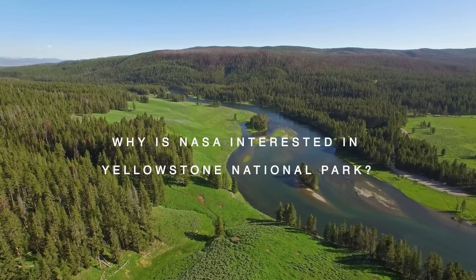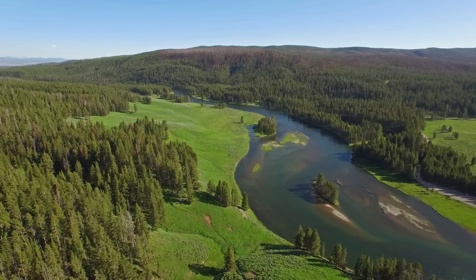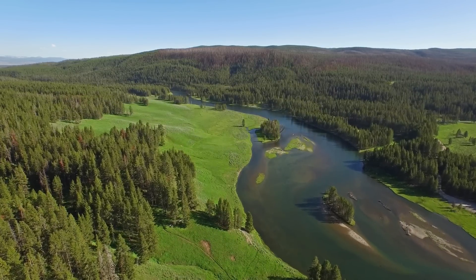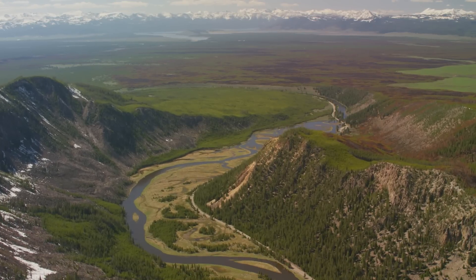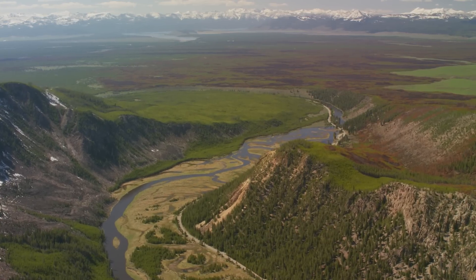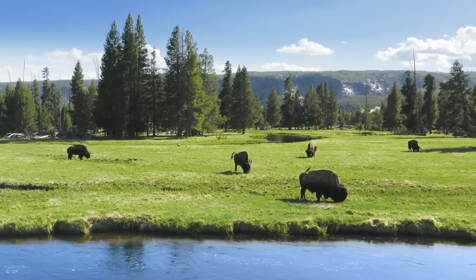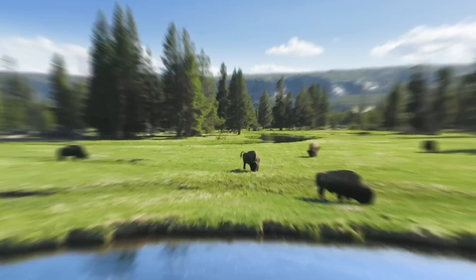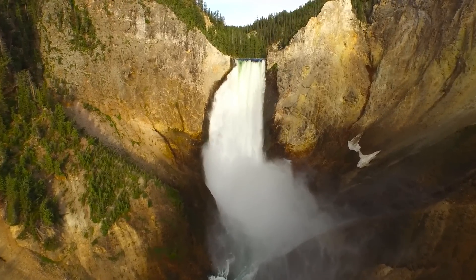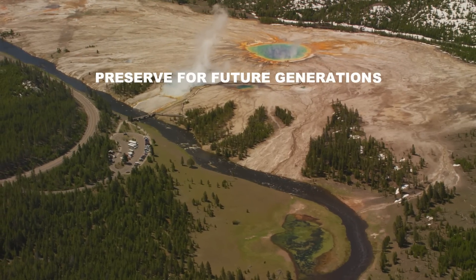So why is NASA interested in Yellowstone National Park? Yellowstone is a huge national park in the western United States, covering over 3,400 square miles — larger than the state of Rhode Island. The park is mostly located in the northwestern corner of Wyoming, but it also stretches into Montana and Idaho. Yellowstone is a very special place: it's the world's first national park, established back in 1872, meaning the U.S. government decided to protect this amazing area of land and keep it open for everyone to enjoy.